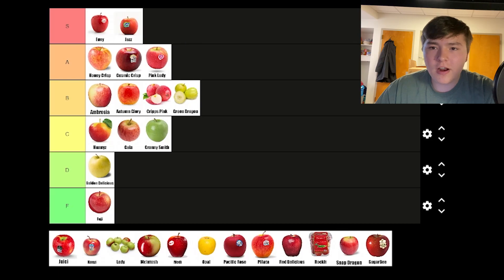Jazz is similar to Envy, where I think because it does nothing wrong, I don't really have much to say about it. It's sweet, slightly tart — it's almost like a Pink Lady if they got the balance right. It's a solid S tier apple.